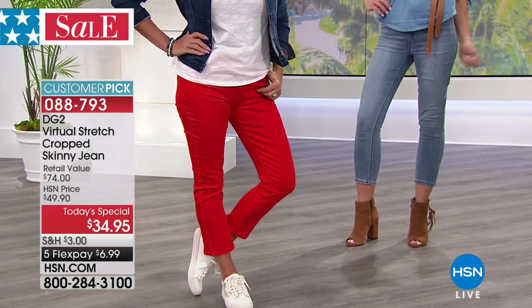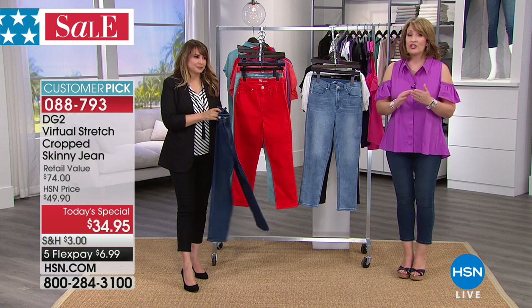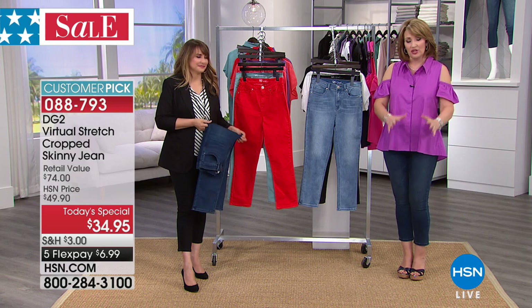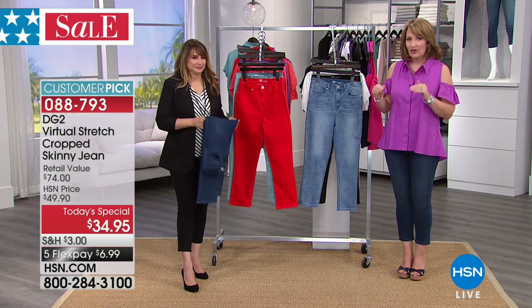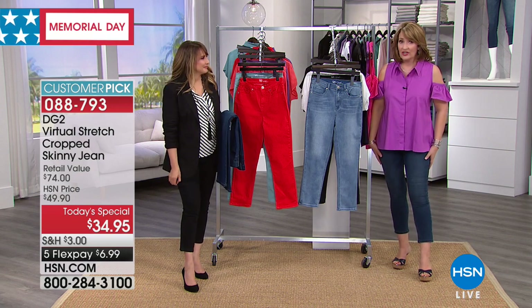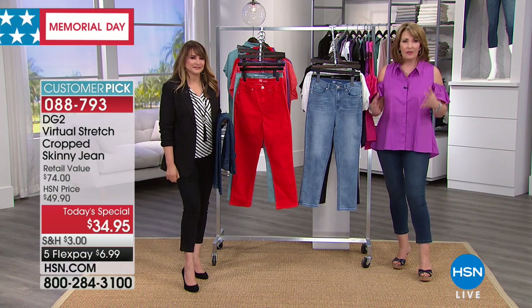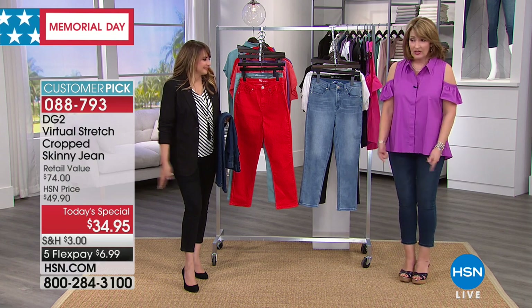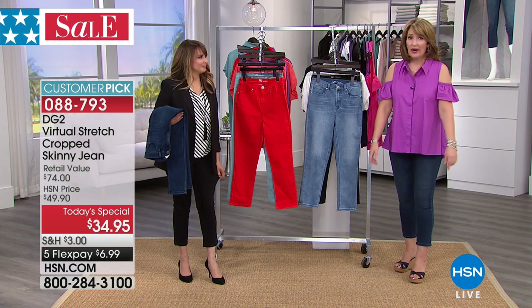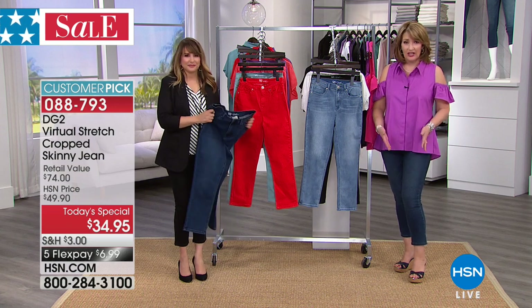Please use express ordering — that will be the quickest way to get in. Most people are getting more than one pair. First time we've ever sold this jean. Virtual stretch is Diane's newest evolution of denim, but we've never offered it in the solid crop skinny, which is the one women wait every year for — our favorite summer pant. And come fall, there's no reason why you can't put a cute little ankle bootie or a tall boot with this. You get many seasons of wear out of a jean like this.